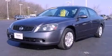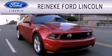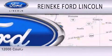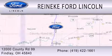Call or visit us right now and arrange your test drive today. Renneke Ford Lincoln is dedicated to doing everything possible to ensure that the experience you have selecting your next vehicle is as pleasant as possible. We're located at 12000 County Road 99 in Finley.